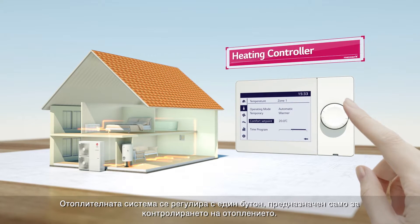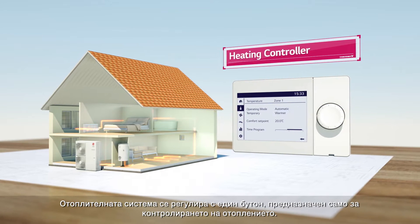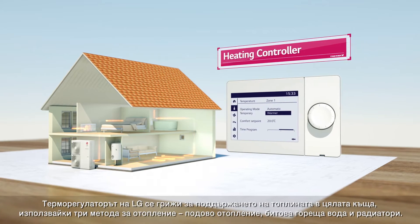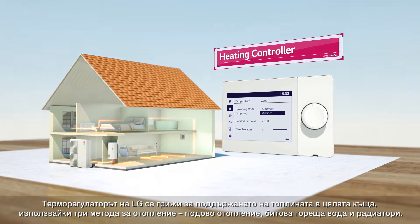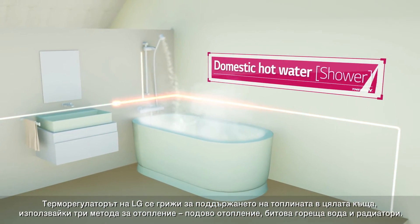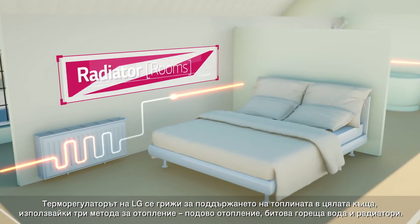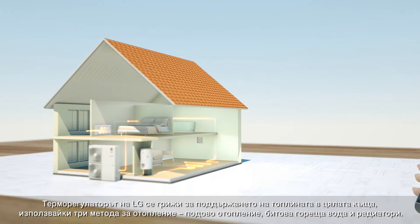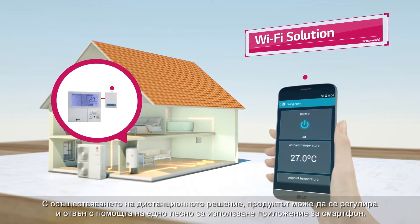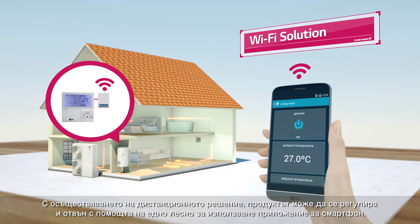You can control the heating system by using a controller that is exclusively used for heating. With LG's heating controller, you can warm your whole house by using 3 heating methods: floor heating, domestic hot water, and radiator. Actualizing a wireless solution, you can also control the product from outside by simply using a smartphone application.